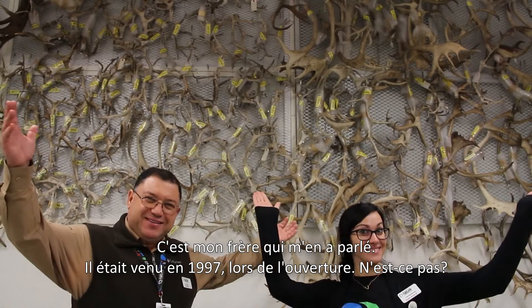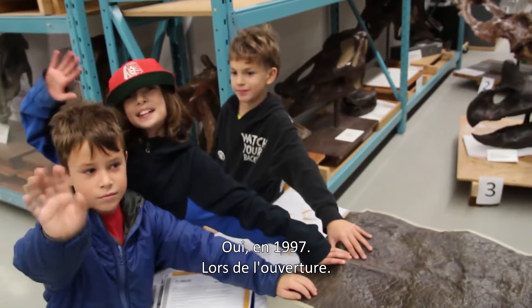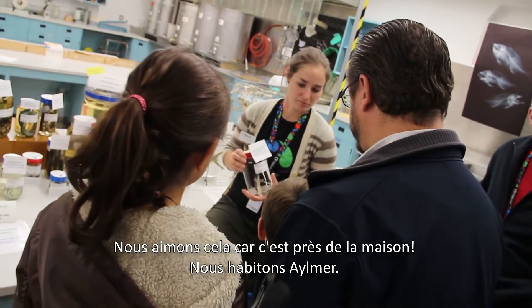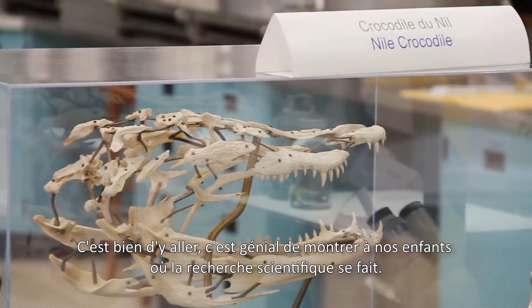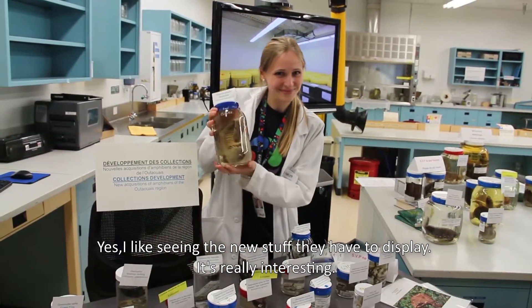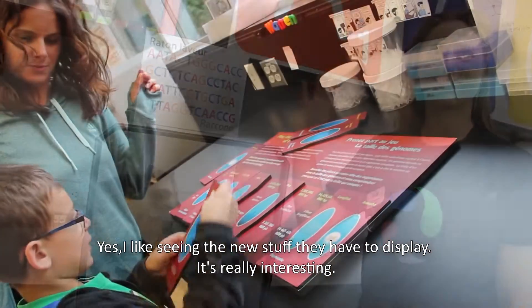My brother was the one who told me about it. He's been here before — I think it first opened in '97. I was here when it was opened in '97. What we like about it is that it's close to home. We live in Elmer. So it's great to be able to come here and find that it's neat to show kids where science research happens. Because I like to see the new things that are exposed and it's very interesting.